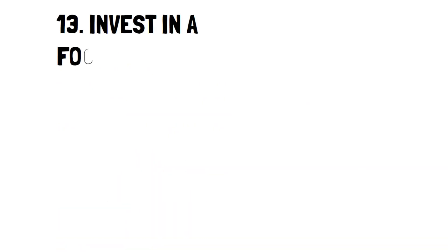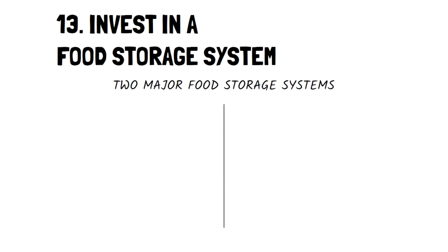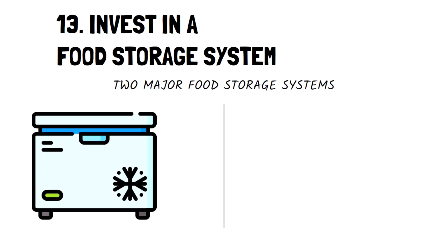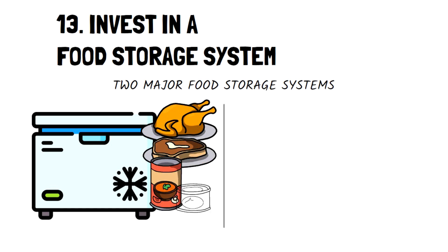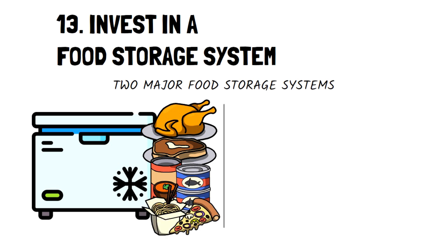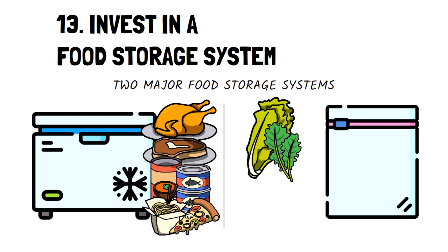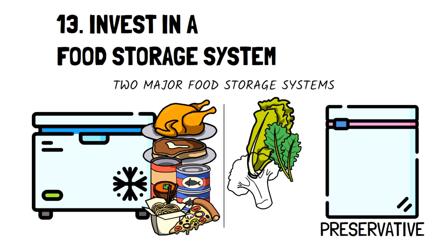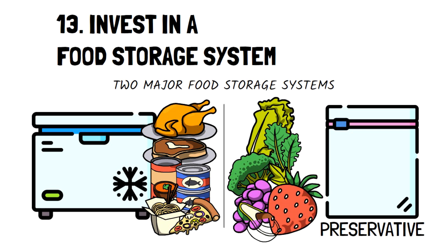Number thirteen: invest in a food storage system. There are two major systems that can maximize your frugal grocery shopping. First, a chest freezer — it's incredibly useful for buying meats on sale or freezing bulk dinners to save for later. Second, a vacuum sealer. This handy device keeps food fresh for an extremely long time without preservatives, and is especially useful for saving cut fruits or veggies like apples or avocados that would go bad when exposed to oxygen.